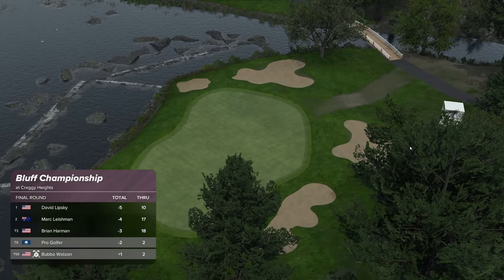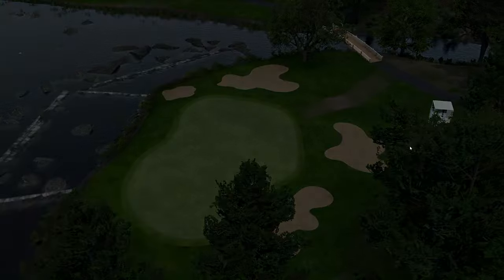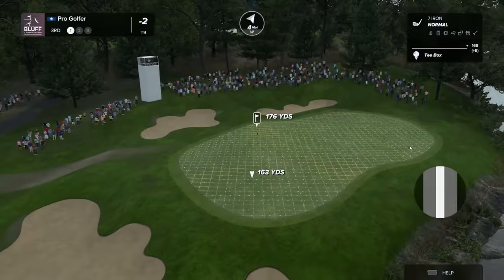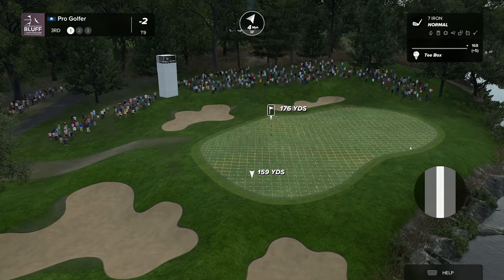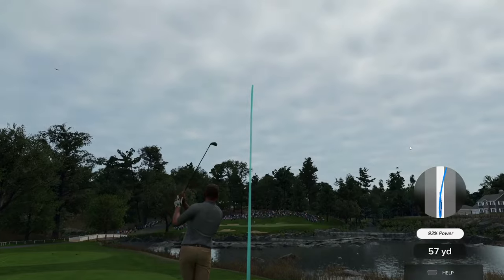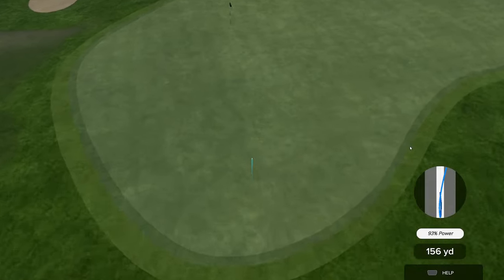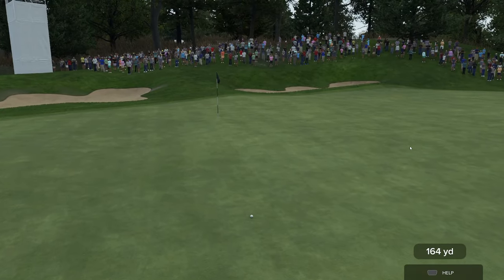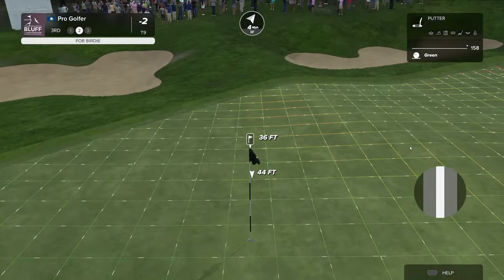He's in a share of ninth place. Moving up the leaderboard — never a bad thing. Here we are at the third. What a well played. Long range putt coming up here. It'd be good to make a bomb, wouldn't it?